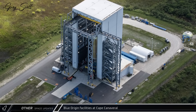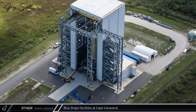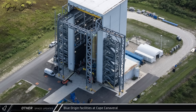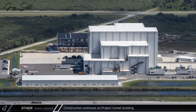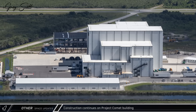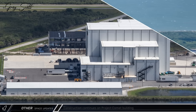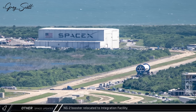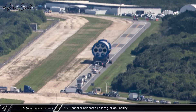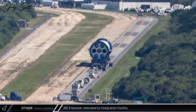With the door on the second stage cleaning and testing facility having never been replaced following a mishap last year, we were able to see that a new Glenn second stage was in the building for testing as the company works towards increasing their production and launch cadence. Luckily, Greg happened to be in the air as Blue Origin was rolling their second flight-ready new Glenn first stage from their production facility to their integration facility in preparation for their upcoming launch, currently expected as soon as next month.